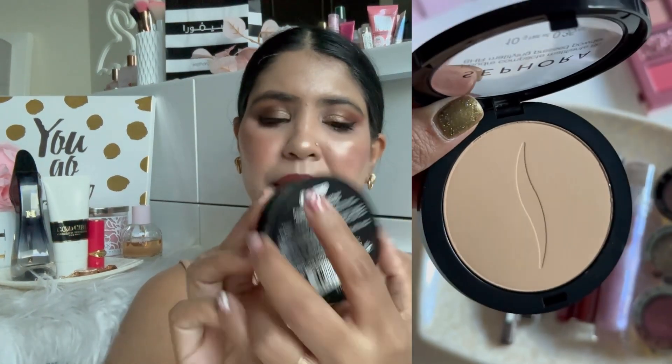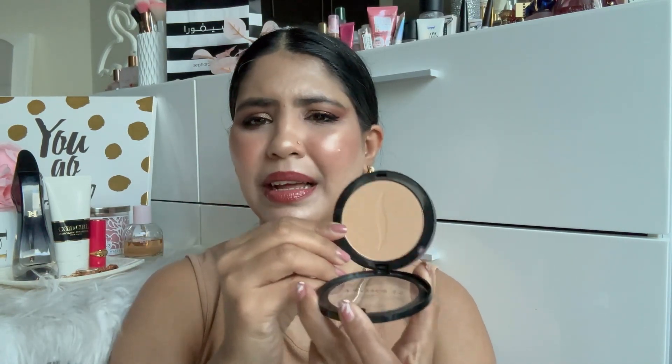Moving on — Sephora's 8-hour mattifying pressed powder. You get 10 grams of product. The shade I have is Moyen Medium, but it's not medium enough — it's more appropriate for light to light-medium skin tones, not fairer to medium skin tone girls. This powder is also very hard pressed. I use powder to set my under eyes or smile lines, and it does the job.